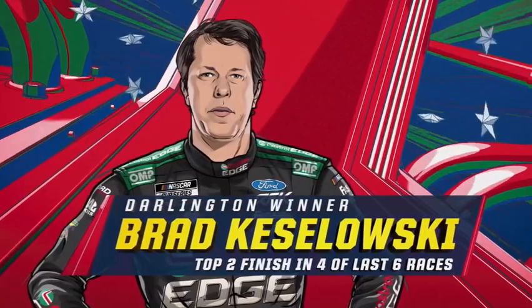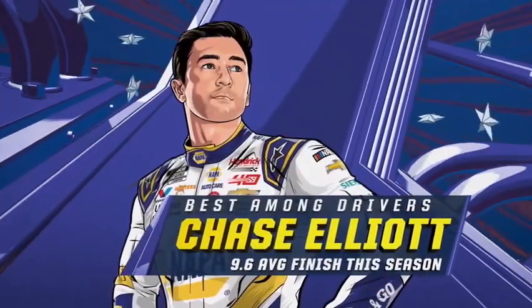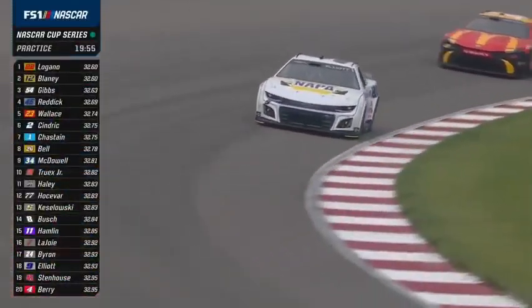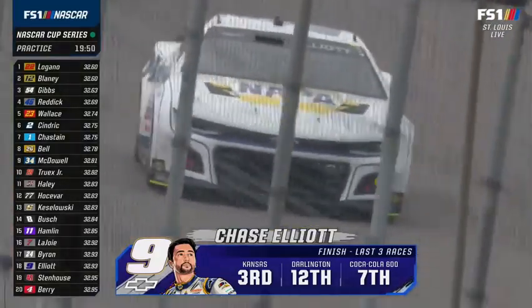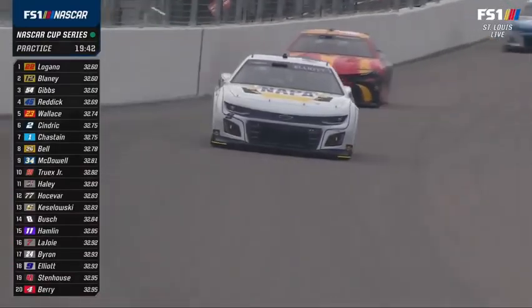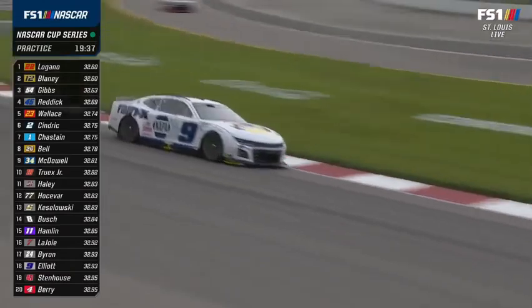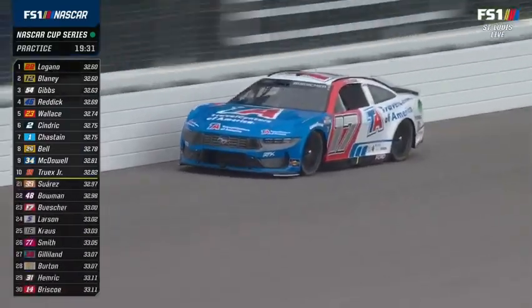Brad Keselowski, in four of the last six races, has finished first or second. Chase Elliott now has the best average finish of all drivers — he is very quietly having a great year. A couple of streaks got broken last week: Kyle Busch had seven straight top tens but did not finish in the top ten in the Coke 600. And Denny Hamlin had led 17 consecutive races but did not lead last Sunday.